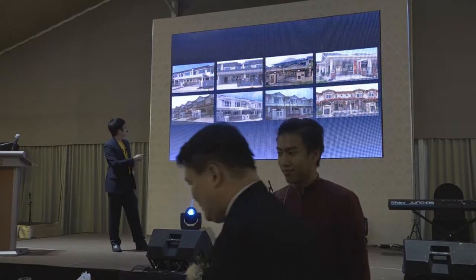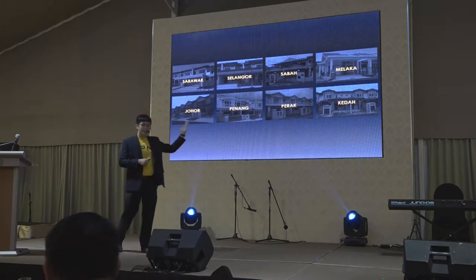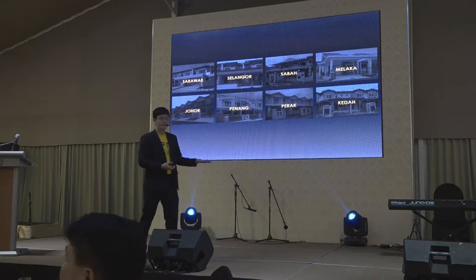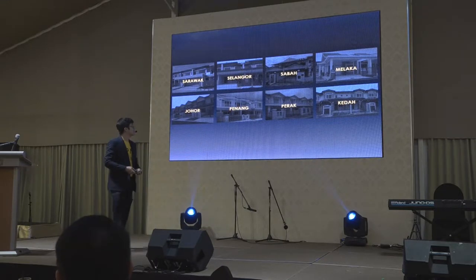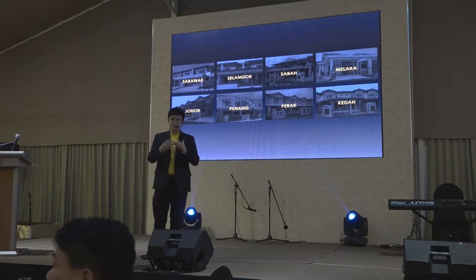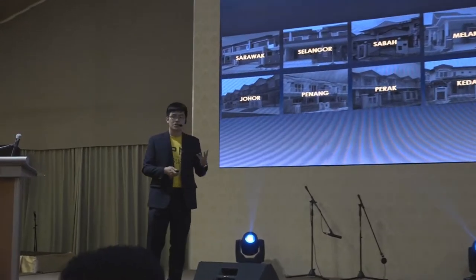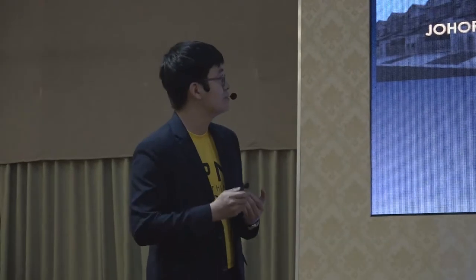Here's the answer for terrace housing — all these designs are actually dispersed throughout Malaysia, from the north to the south, east to the west. You have Sarawak, Sabah, Melaka, Johor, Penang, plus KL. The problem is we are doing a very repetitive and generic design for terrace housing.